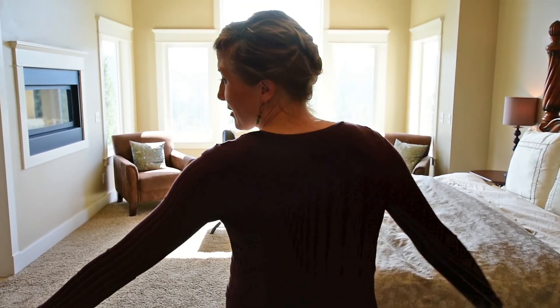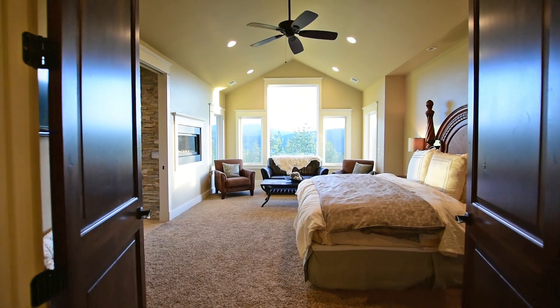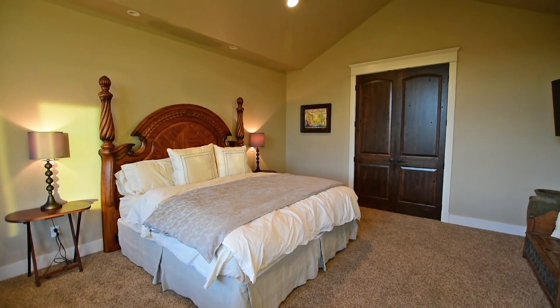Here we are at the breathtaking master bedroom. I vaulted the ceiling so I could expand the windows to take advantage of every inch of that breathtaking view. We come in here from the master into the master bath.